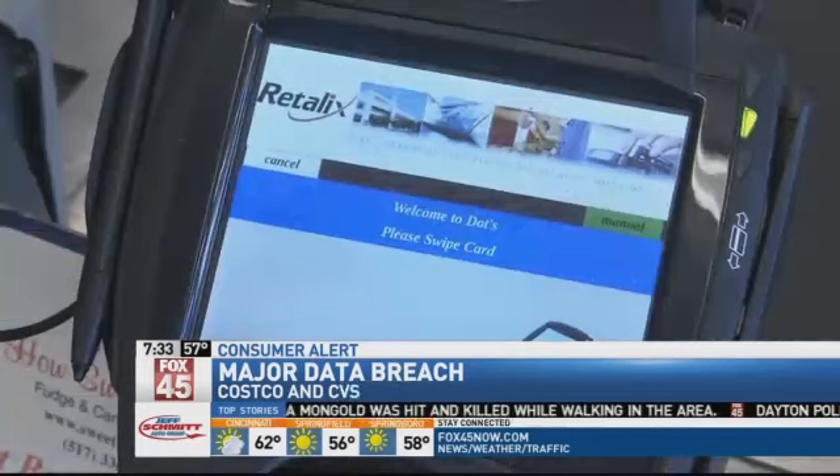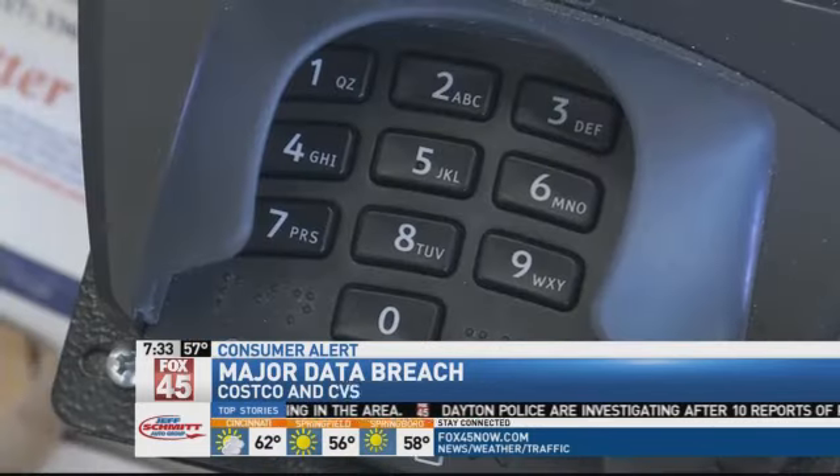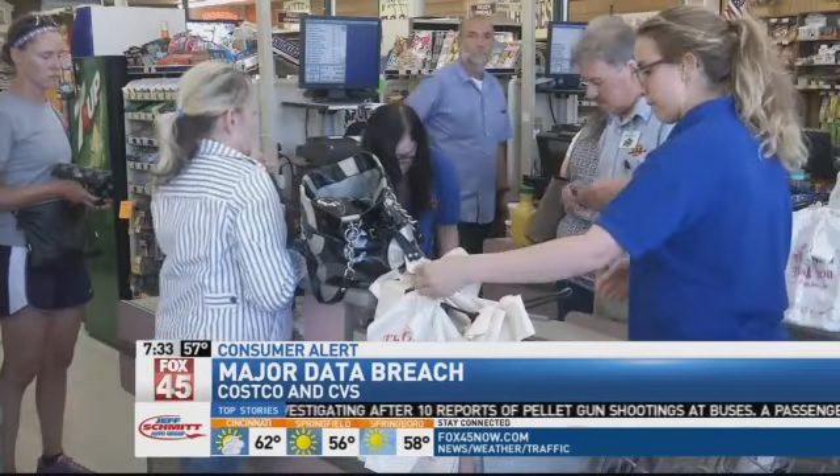We talked to several people in the area who shop at CVS, and they say the recent security breaches at Target and Home Depot have them more nervous when using their credit cards. One shopper said: "I'm old school. I like to pay a little in my pocket. If I got it in my pocket — if I don't, I go to the bank and get it."